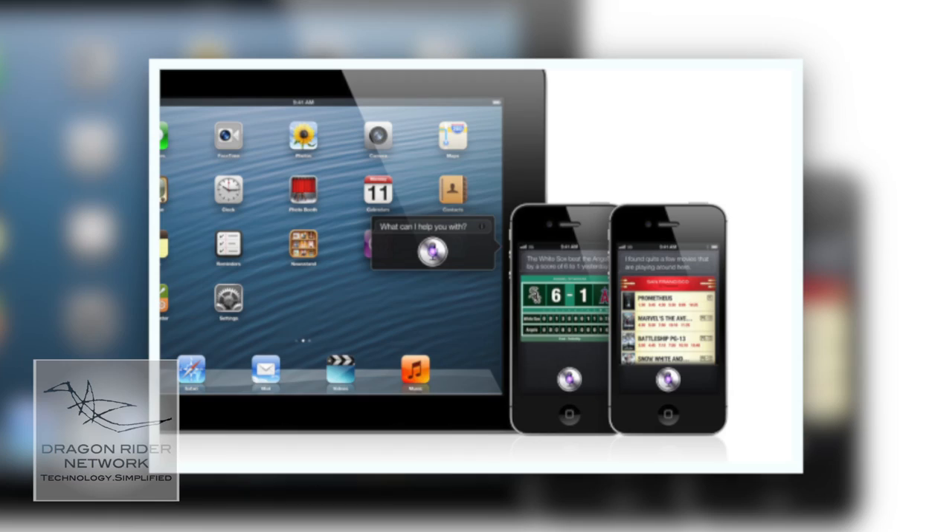The big news was obviously iOS 6 and the possibility of a new iPhone. As there was no iPhone released at this conference, iOS 6 was definitely a crowd pleaser. Siri can do much more now — she can give you baseball scores, sports comparisons, and movie tickets and movie showtimes.